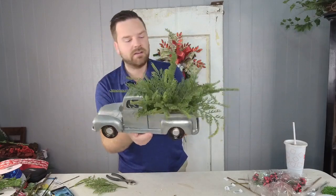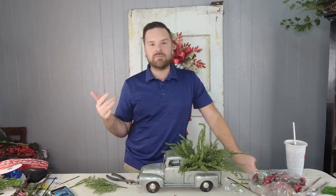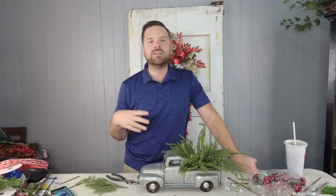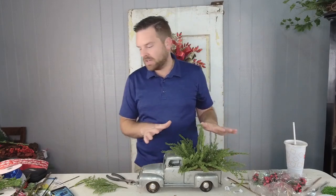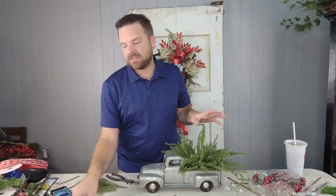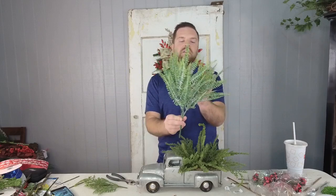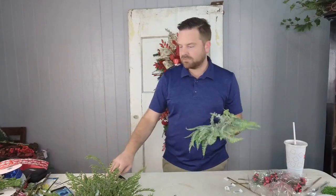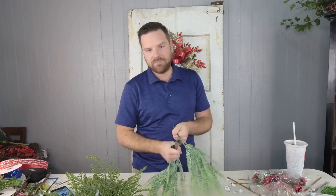Guys, I got the greenery on there. I always give starting and stopping places depending on what you want to spend or your budget — you could totally stop here, add a little ribbon, add an ornament and you're done. These trucks are so small and simple that it doesn't take a lot to really fill them out. Now we're going to take this next one — look how pretty this is! It's like a fern leaf that you would use in the spring but it's sprinkled with snow, so I love it.